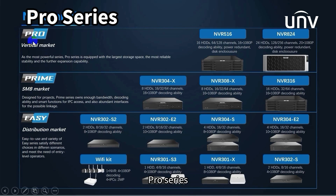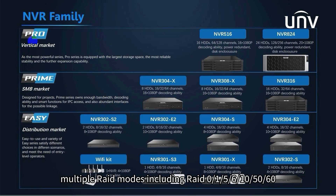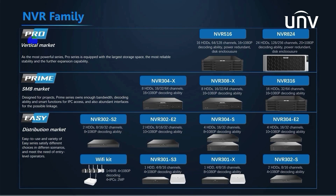Let's move on to the last one, Pro Series. Pro Series is targeted at the vertical market. It has the largest storage, with 16 to 24 disk local storage, and with two disk enclosures added, a maximum of 56 hard disks can be used. It also has the largest access bandwidth — 768 megabits per second access and forwarding bandwidth — so that a large number of HD cameras can be connected. And it has the strongest stability: dual power redundancy and dual BIOS system to ensure the stability of the operating system. Multiple RAID modes including RAID 0, 1, 5, 6, 10, 50, and 60 ensure stable and reliable data storage. Four-port network balance mode ensures stable and smooth data transmission.